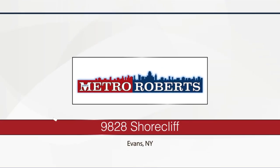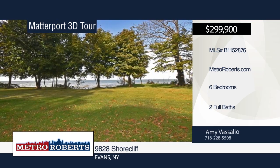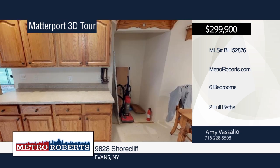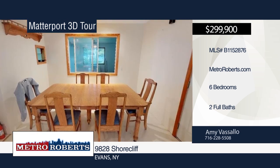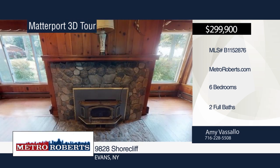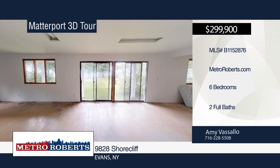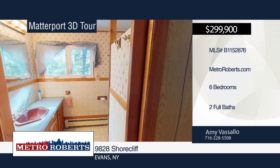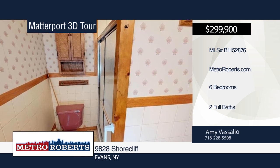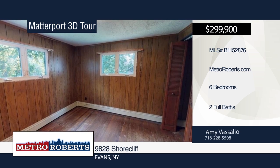Welcome to this lakefront home with six bedrooms and two full baths. It sits on a double lot with 147 feet of lake frontage and within walking distance to Evangola State Park. Enter the formal dining room and living room with hardwood floors and a beautiful stone fireplace. The large eat-in kitchen offers an abundance of cabinets, a built-in desk, refrigerator, stove, microwave, and dishwasher. Relax on the enormous enclosed three-season room porch with a fantastic view of the lake. This needs some TLC — make it yours with a call to Amy Vassallo. Matterport 3D Tours can be viewed on MetroRoberts.com.